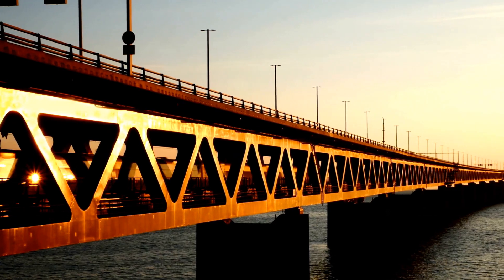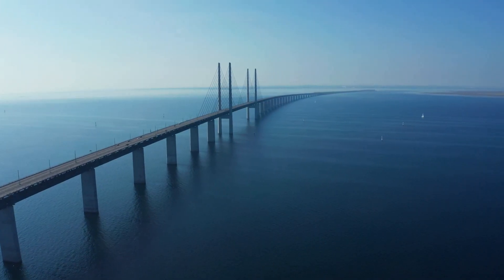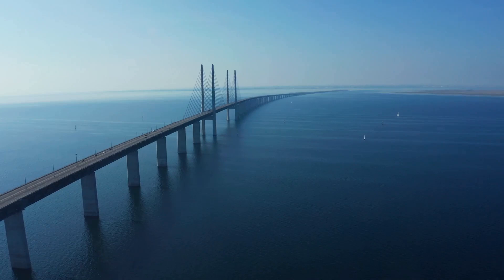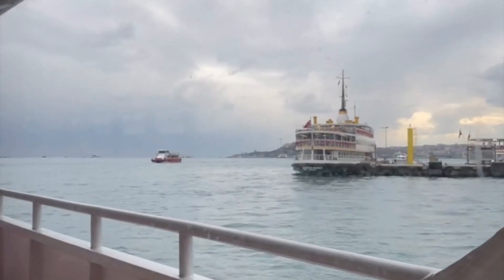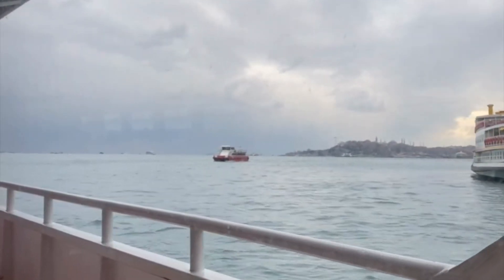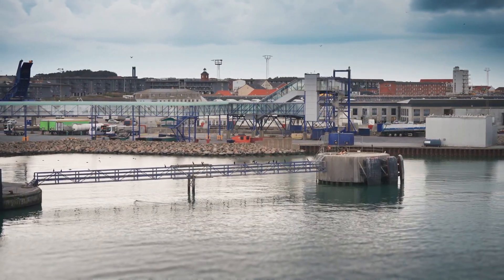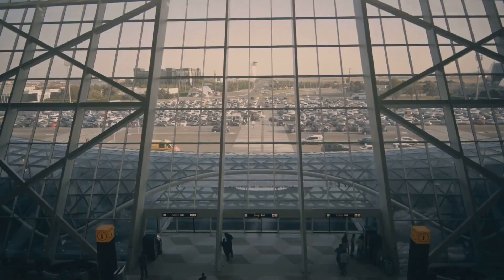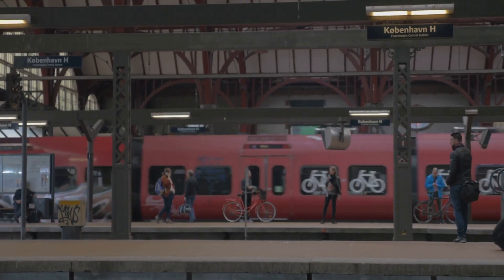The most iconic way to travel between Denmark and Sweden is undoubtedly the Øresund Bridge. This engineering marvel, a combined bridge and tunnel, offers stunning views as you journey between Copenhagen, Denmark and Malmö, Sweden. Ferries provide a scenic alternative, allowing you to relax and enjoy the beauty of the Øresund Strait. Whether you prefer a leisurely ferry ride or a swift drive across the bridge, you'll find a comfortable and convenient option. For those flying into either country, many international airports offer easy access to cross-border transportation. From Copenhagen Airport, trains and buses connect you seamlessly to Malmö and other Swedish cities.